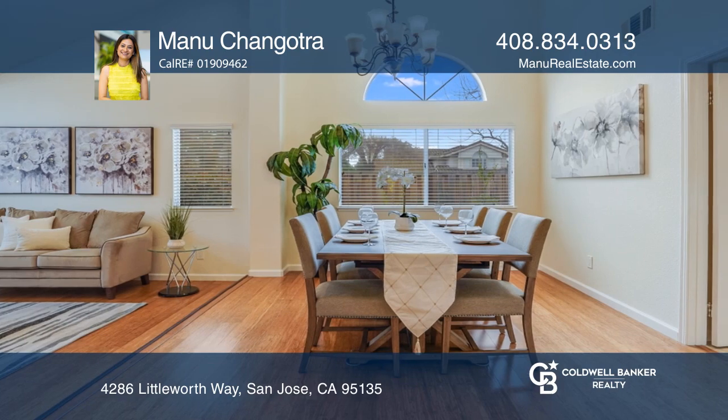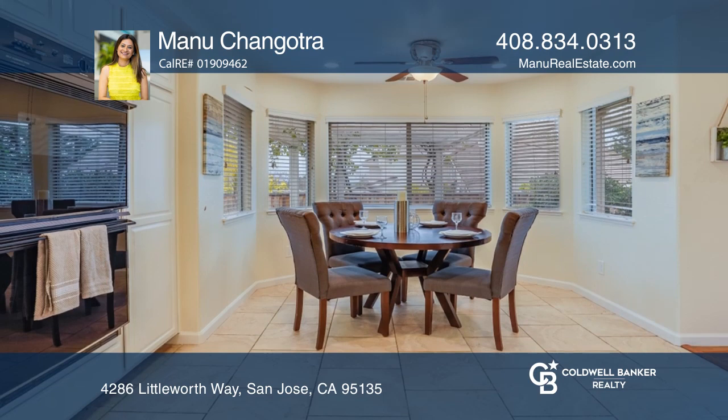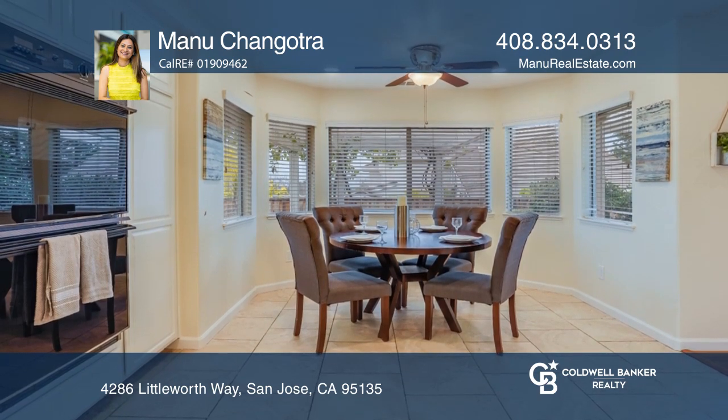Enjoy a separate dining area next to the kitchen that overlooks the patio. An expansive three-car garage and an open driveway provide ample room for toys.